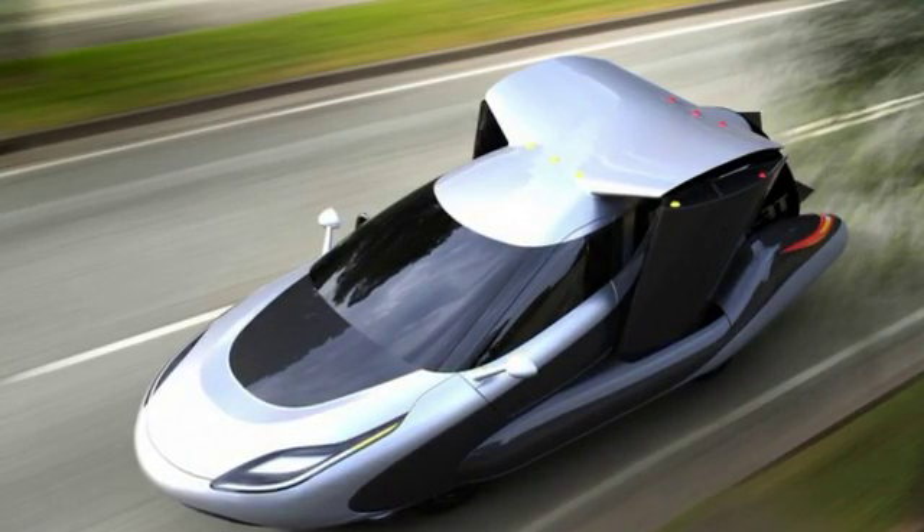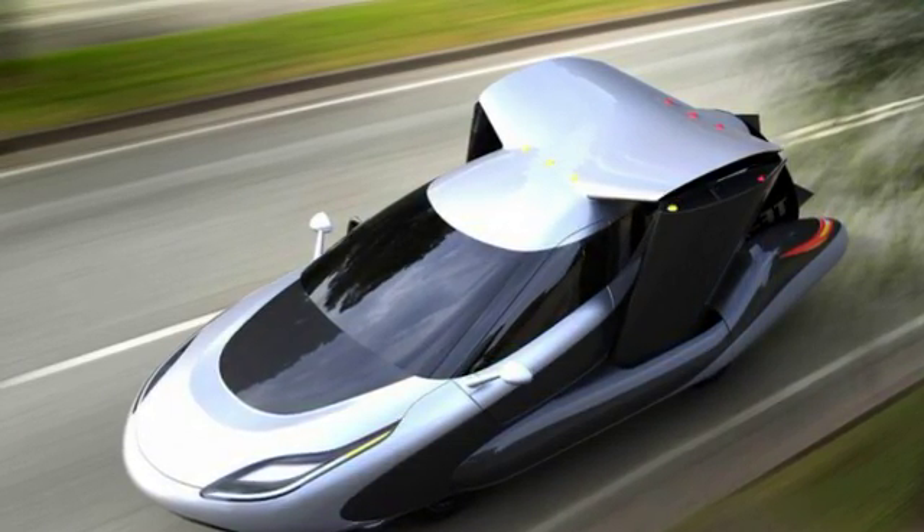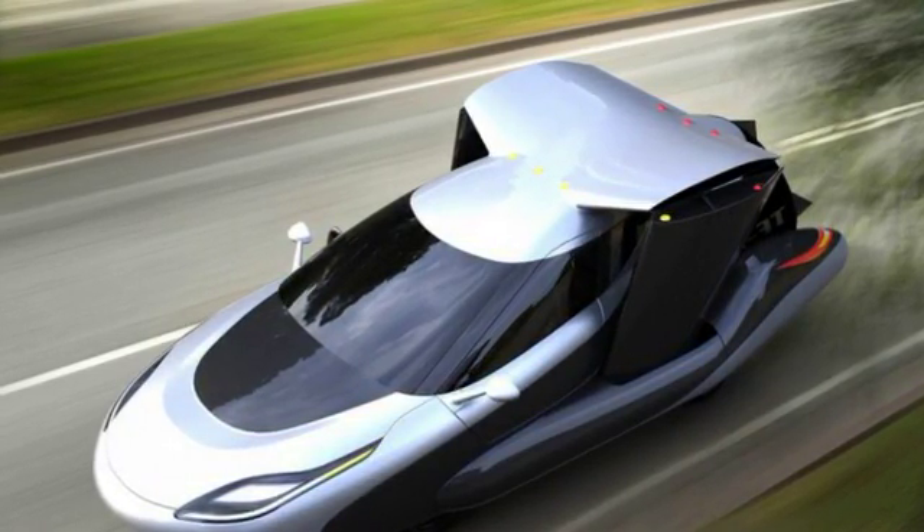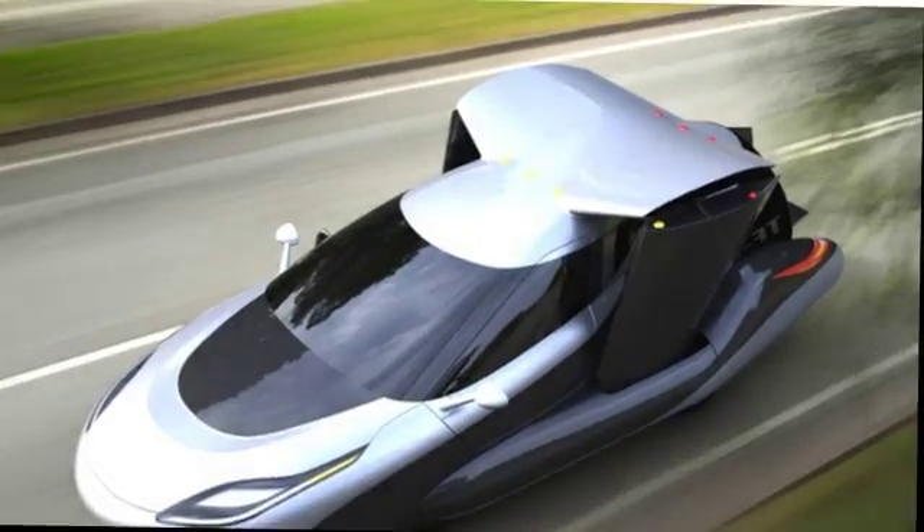The TFX operator will have final say over whether an approved landing zone is actually a safe place in which to land, and they may abort the landing attempt at any time, the company says.